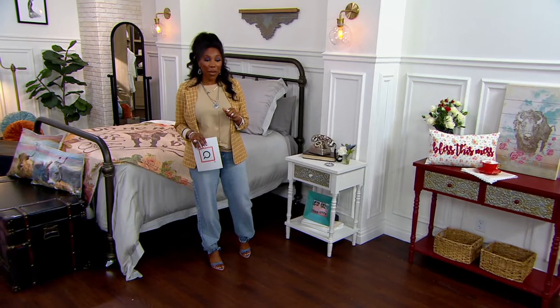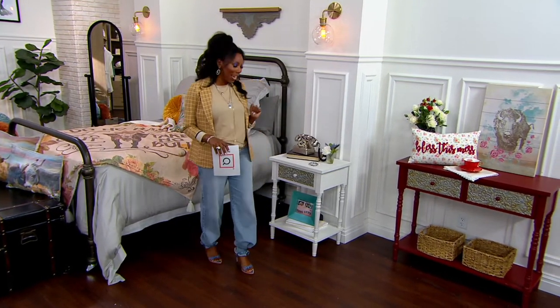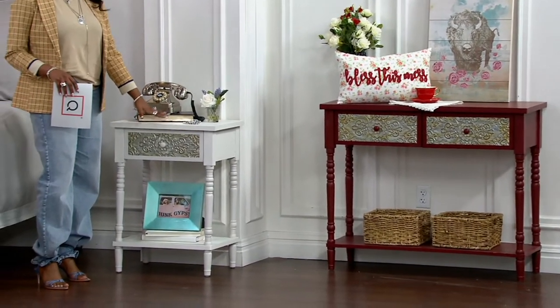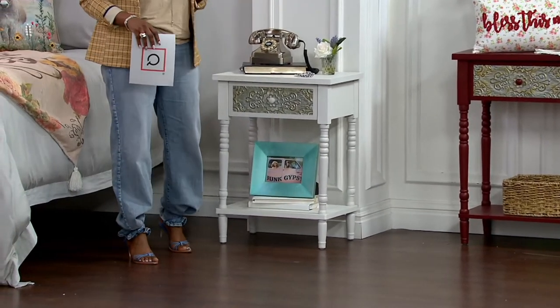Now here's the great thing. The console table is coming home for a $40 easy pay. The side table is coming home for a $20 easy pay, thanks to our clearance price. H265629 is your item number.